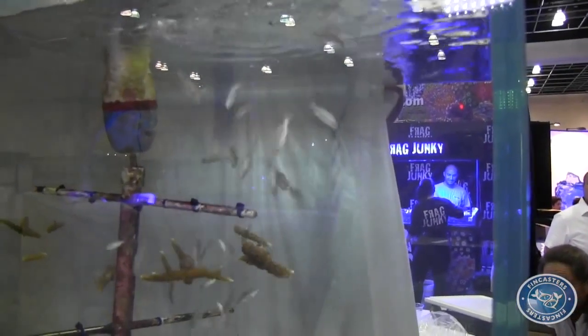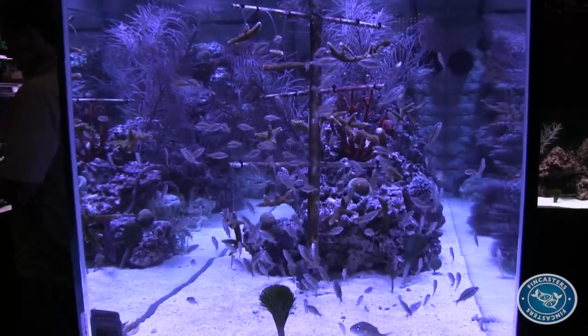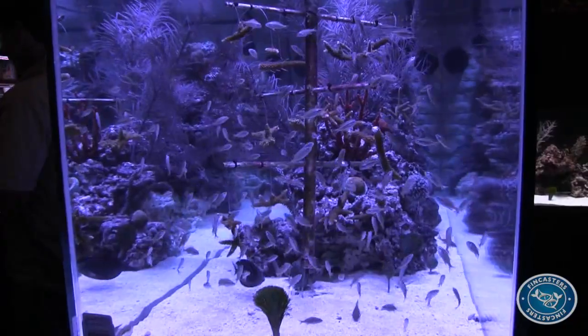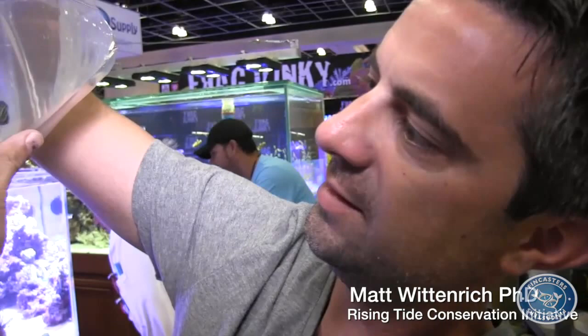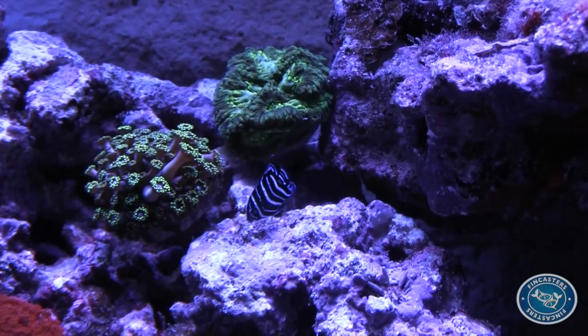A closer look reveals a school of grunts from Fisheye Aquaculture, grown using methods developed by the Rising Tide Conservation Initiative. We got a protocol from the University of Florida and Rising Tide Conservation, and we started putting these fish in production. As far as I know, we're the first ones to do it commercially. These are about three months old, just past metamorphosis, starting to get some of their juvenile coloration — their first stripes, their first blue band on them.